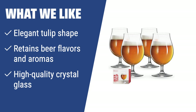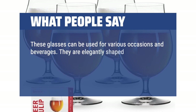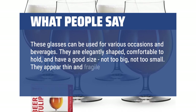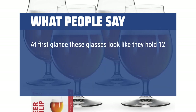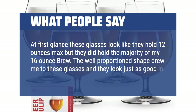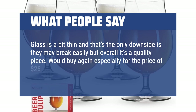Ideal for serving light beers, ales, and pilsners, these glasses will enhance your beer drinking experience and are suitable for upscale events or home use. What people say: These glasses can be used for various occasions and beverages. They are elegantly shaped, comfortable to hold, and have a good size — not too big, not too small. They appear thin and fragile, but are actually sufficiently sturdy. At first glance these glasses look like they hold 12 oz max, but they did hold the majority of my 16 oz brew. The well-proportioned shape drew me to these glasses and they look just as good in person. Glass is a bit thin and that's the only downside — they may break easily — but overall it's a quality piece. Would buy again, especially for the price of $26 for the set of 4.